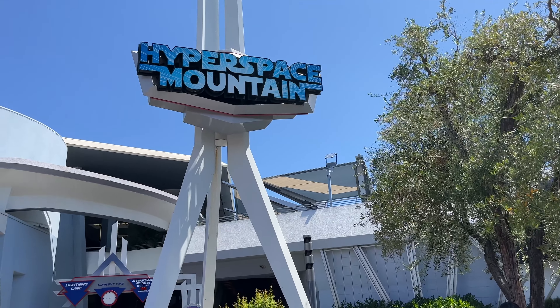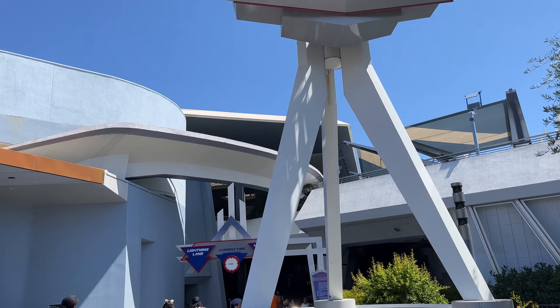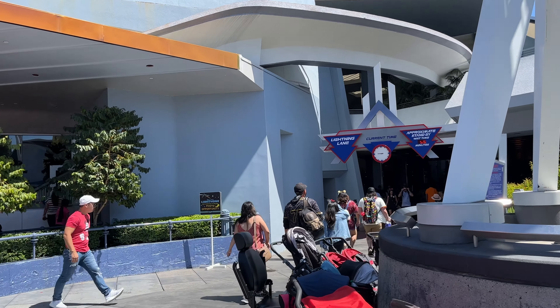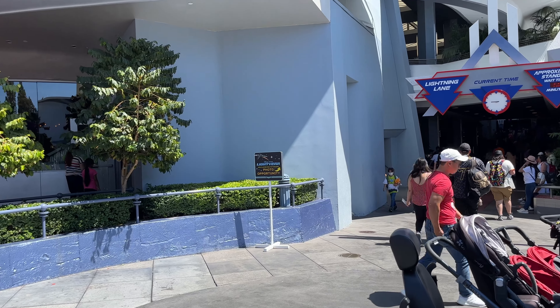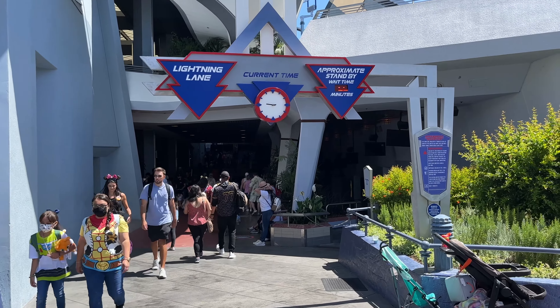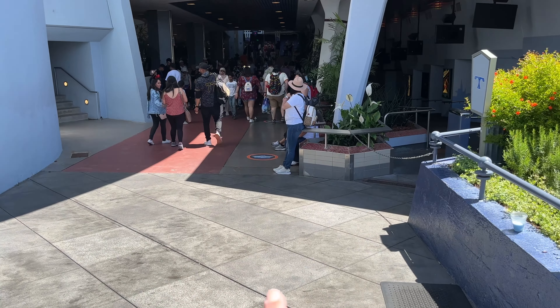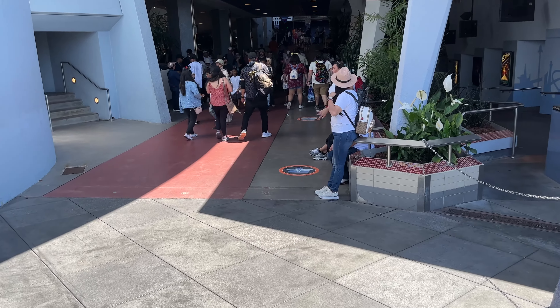For those of you who've seen the new Buzz Lightyear movie from Disney Pixar, they actually have a meet and greet for him over here at Hyperspace Mountain. You can see the sign right there: 'Disney Pixar Lightyear photo opportunity straight ahead.' It's taking up the space of the former FastPass distribution for Space Mountain, and they actually have little indicators on the ground so you know where to get in queue.